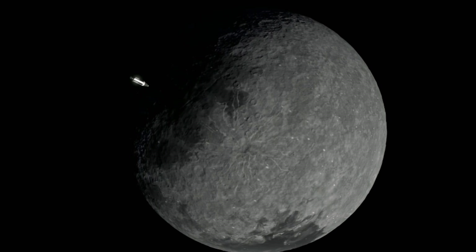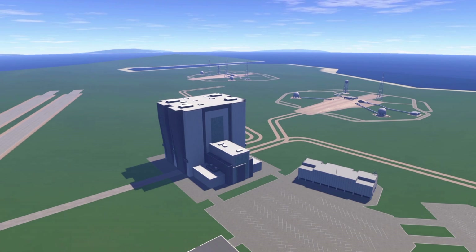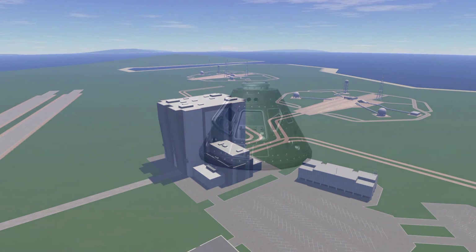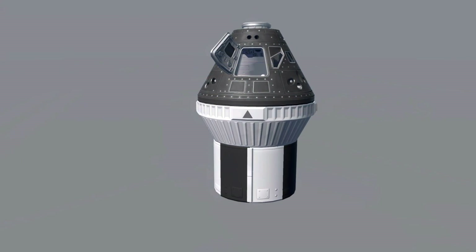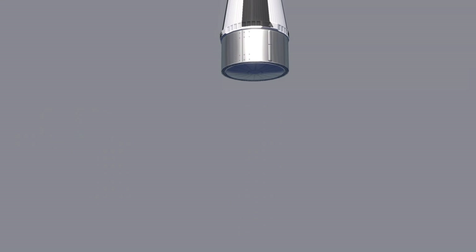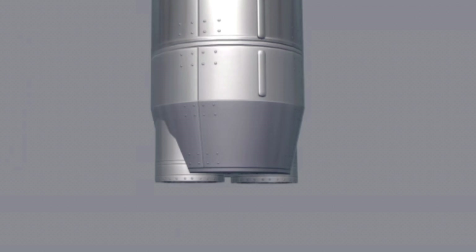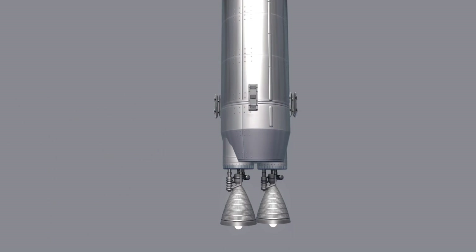We have this clip which we previously saw, showing the day/night cycle. Heading into the build menu, we can see some of the brand new parts and textures we'll be getting in Space Flight Simulator 2, including this interesting-looking part which can hold two engines.